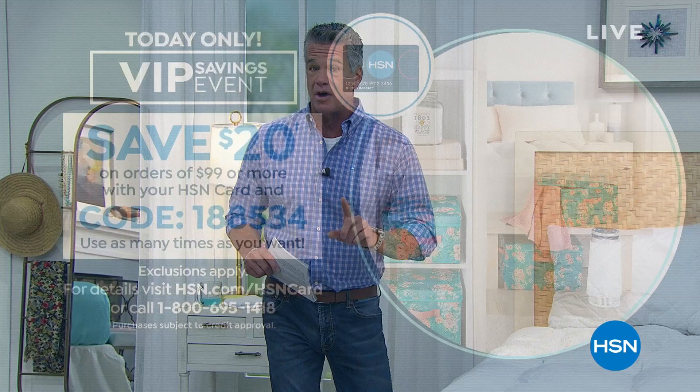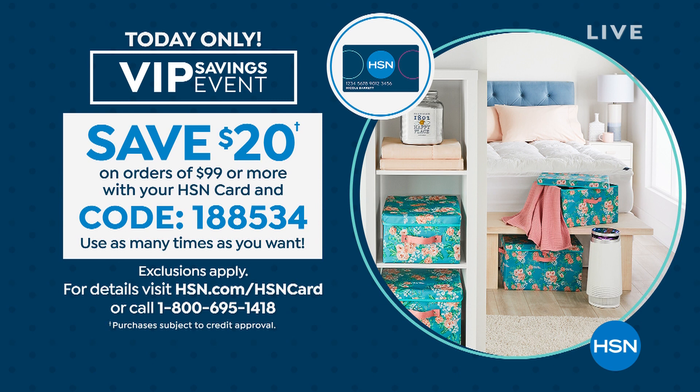If you have an HSN credit card, we are doing $20 off when you spend $99 — so $99 becomes $79, is all you'll have to pay. If you want to get anything today and you don't have an HSN card, please sign up because it's the best deal in town. HSN.com, HSN card, or you can give us a call at 800-695-1418.